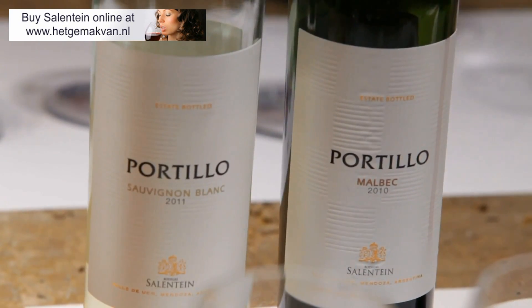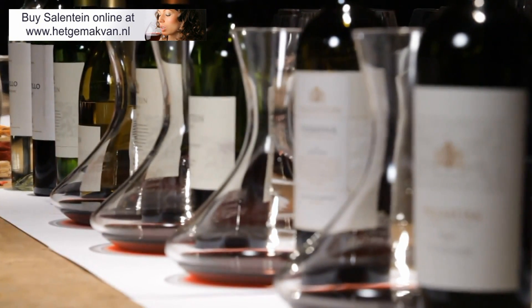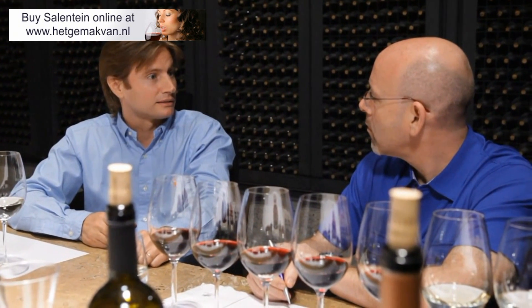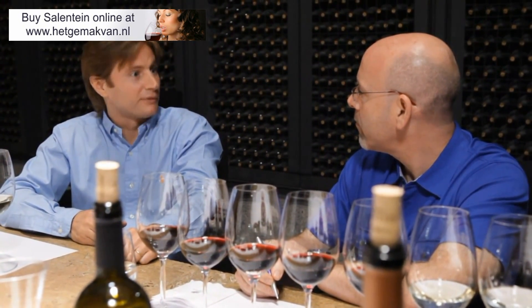Matias, tell us about the range of Salentein wines. We start with Portigio, the entry level. Then we have Kilka, Salentein Reserve, our core range. Then we have Salentein Numina, our blend. And our icon range, Primum, which is 100% Malbec. And these wines are available in the United States — all of them? Yes, in all 50 states.